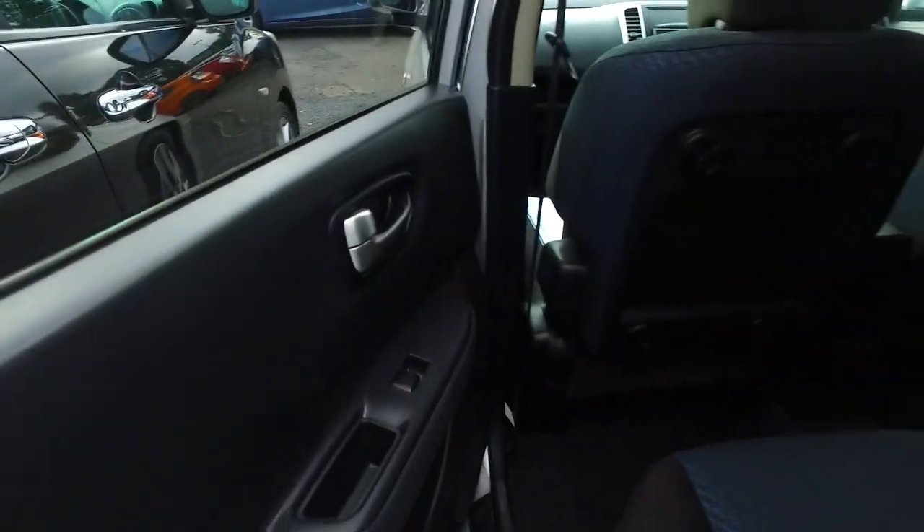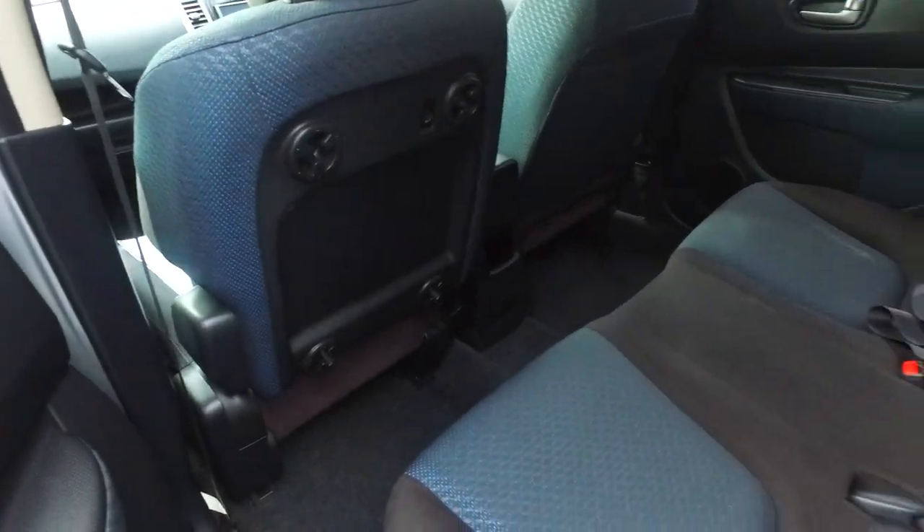It has climate air conditioning in this model as well, tinted windows all around. There's plenty of space in the back, and the front left seat does fold down flat also if need be.